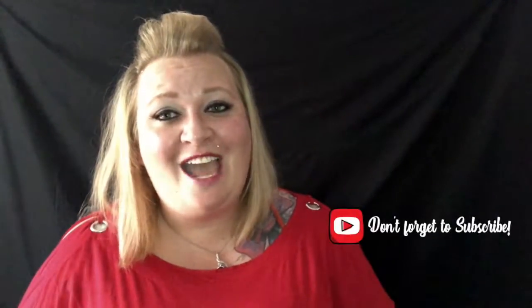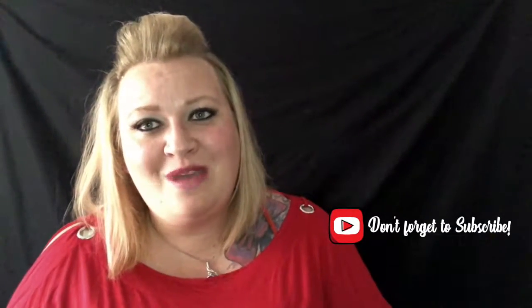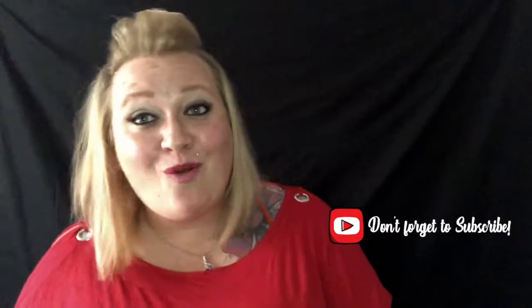Thank you so much for joining me today on Product Quickie with Annalicia. Today was Coochie shaving cream — join me next time. Remember to subscribe to my channel below so you don't miss any of the cool videos or lives that I do. Thank you so much, and y'all have a wonderful day.